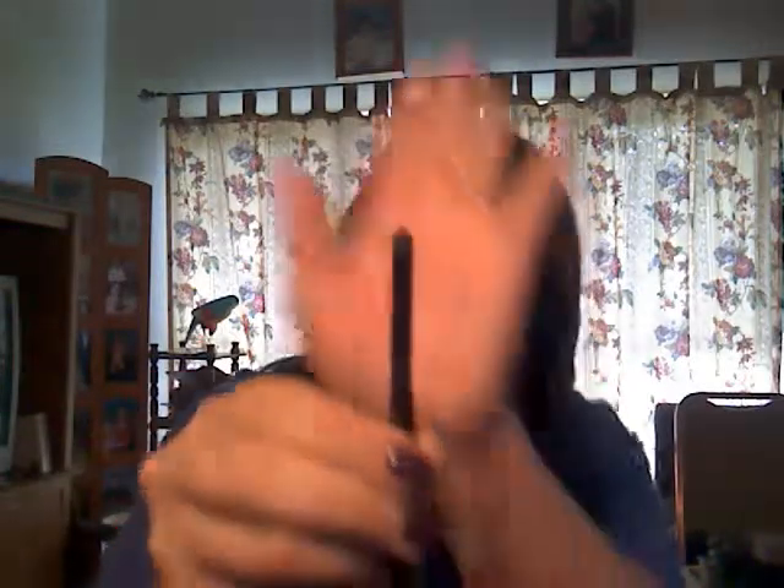This is my ELF Professional Smudge Eye Sponge. I carry this around everywhere I go, just in case.